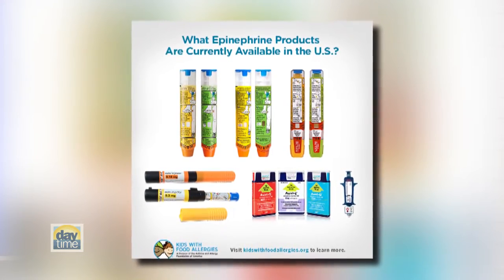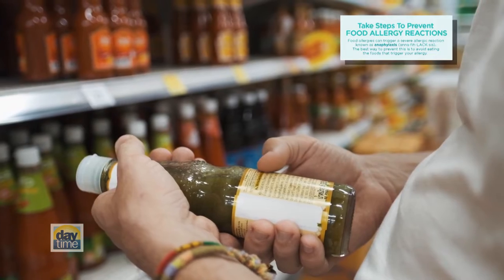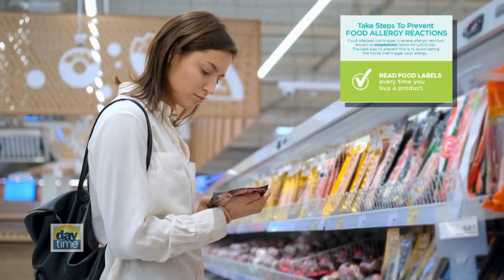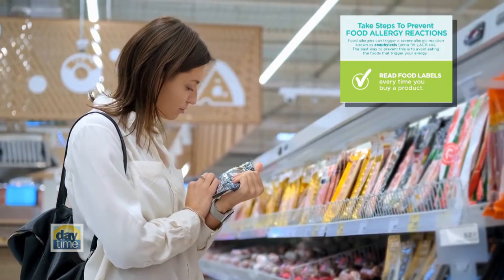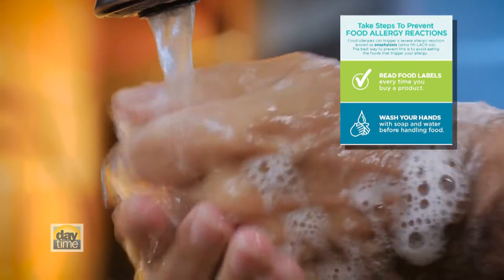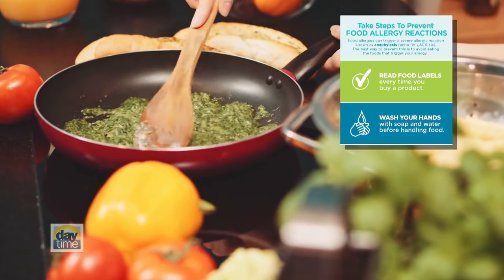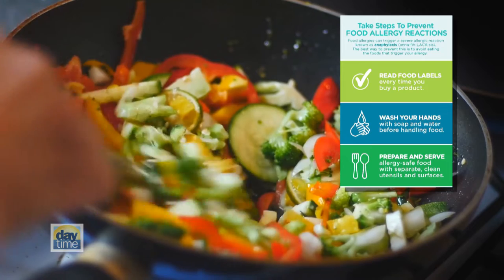With practice, it's an easy-to-use injector for both children and adults to use in an emergency. Along with this life-saving tool, other preventable tips include checking ingredient lists every time you buy a product, even if you've used it before. While cooking for the family at home, wash your hands with soap and water before handling food. And if you're preparing allergy-safe food, make it a habit to cook and serve with separate utensils and surfaces.